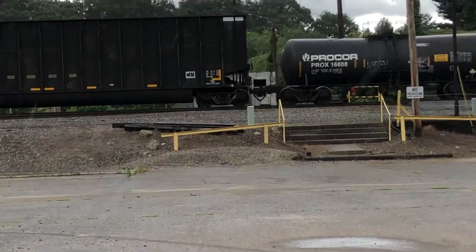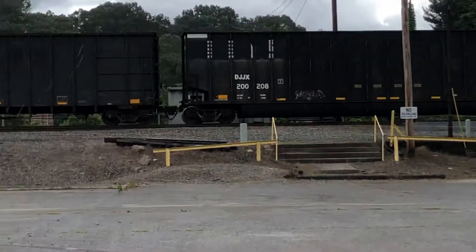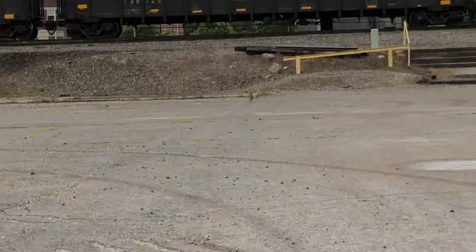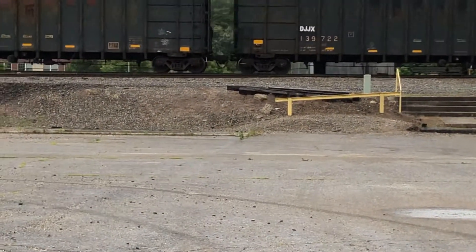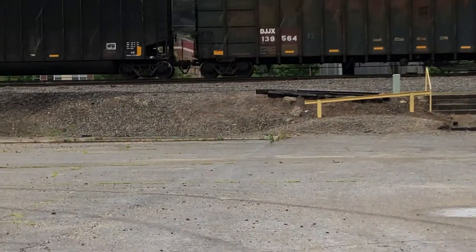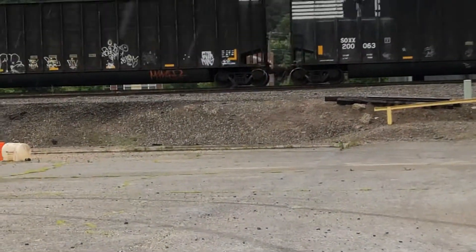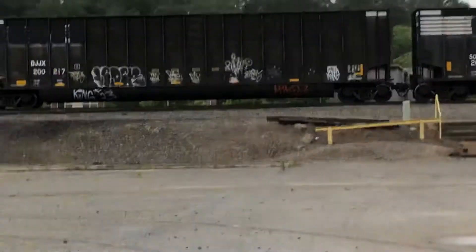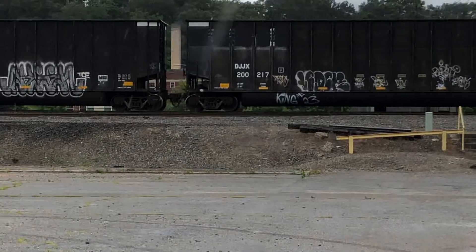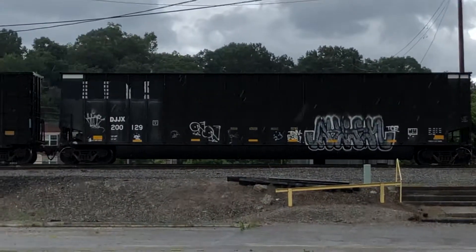I think I know when that car was built — mid-90s, maybe the 80s. It used to be NS, but I think they sold it. Now it's on NS trackage. Pretty weird.